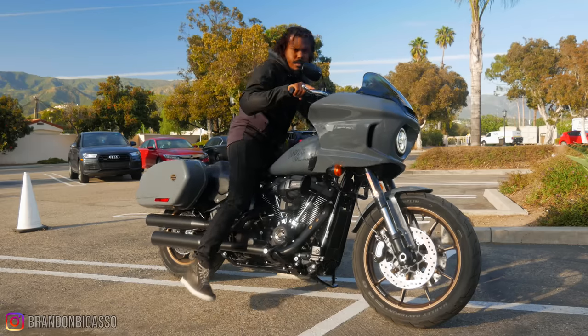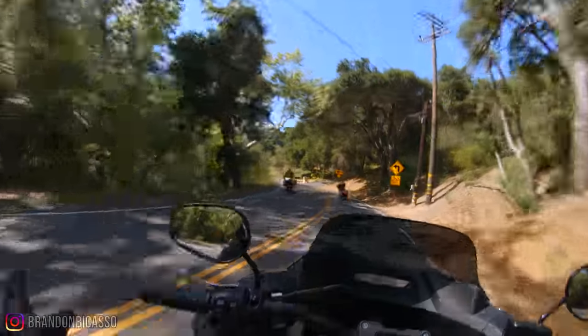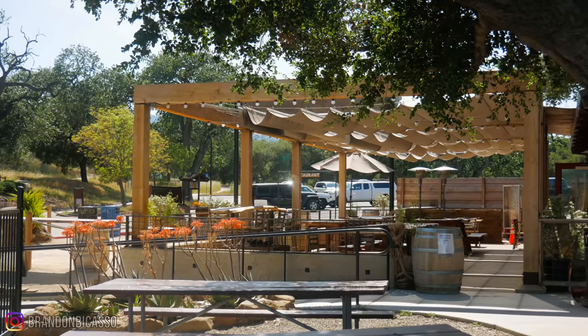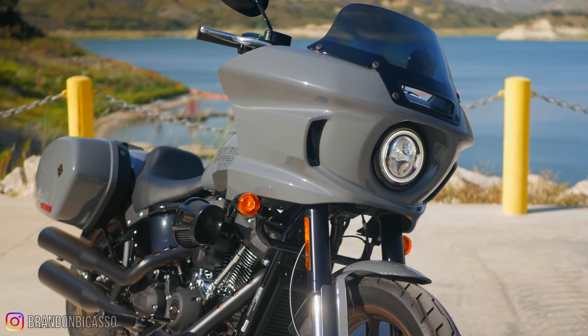The Lowrider ST is a motorcycle that shocked me because I made a video about it earlier this year speaking on why I didn't think the motorcycle was for me. Then after getting some seat time with it, putting my hands on it and riding it in different environments, I realized that I got it wrong. I didn't spend too much time on the specs — I spent most of my time thinking about the experience and the story I would have riding this bike.